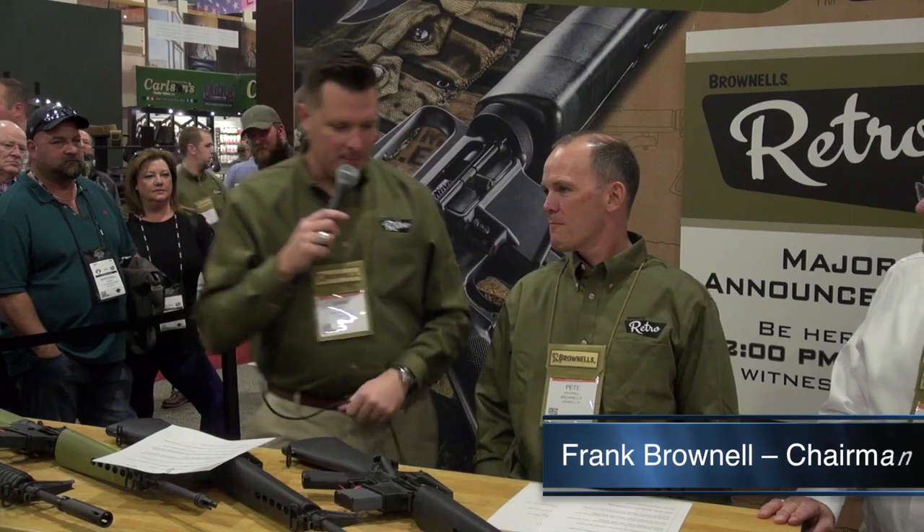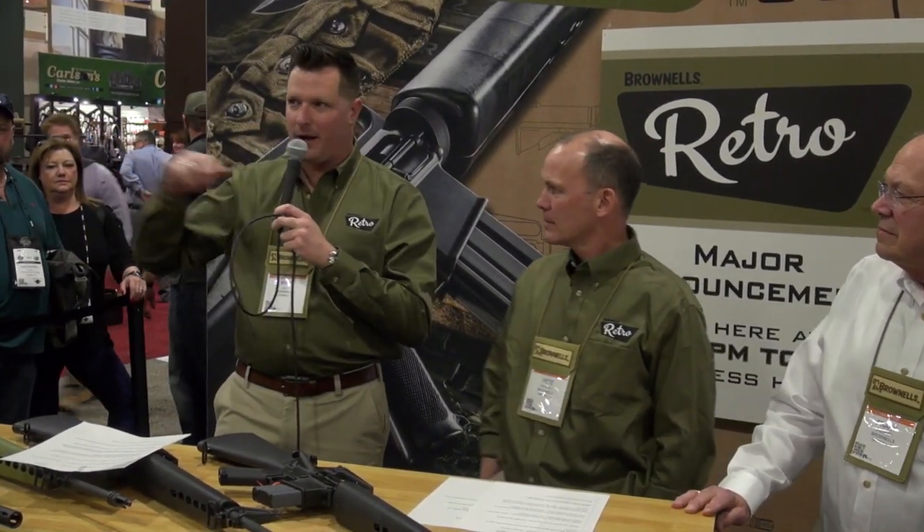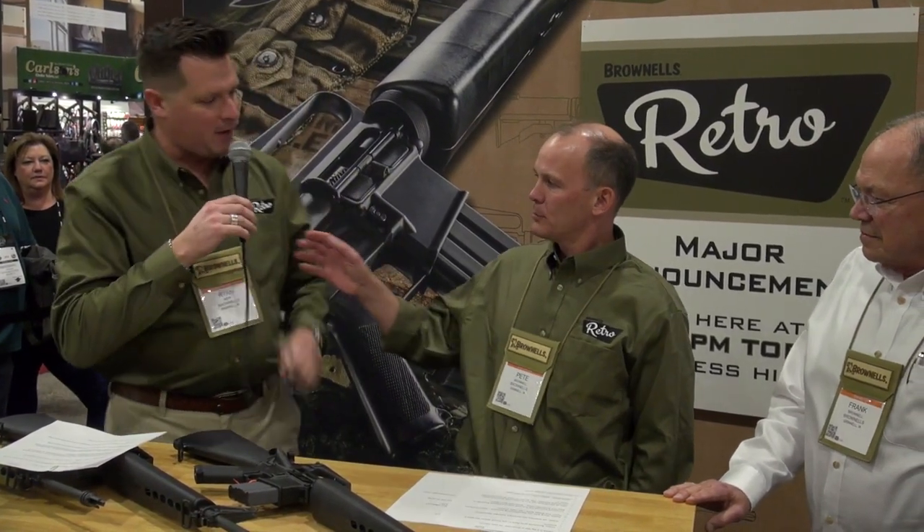Join with me on the stage. My name is Ryan Rapp, Director of Communications for Brownells. We have our Chairman Frank Brownell on the left, Pete Brownell is our CEO, and Paul Levy will be coming up here very shortly to tell you all the details. With that, I'll turn it over quickly to Pete for comments.